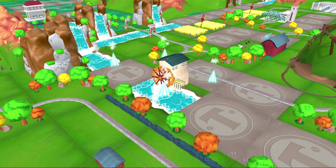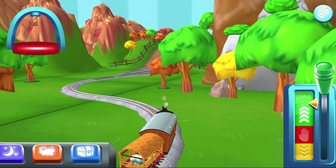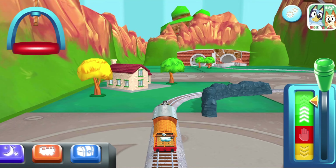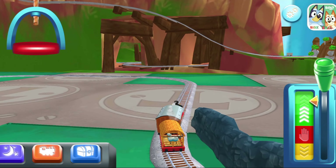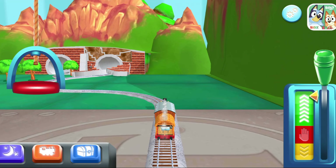Where to now? Look! That boat has to make an important delivery! But the bridge is down! Let's wind it up to let them pass! Well done!